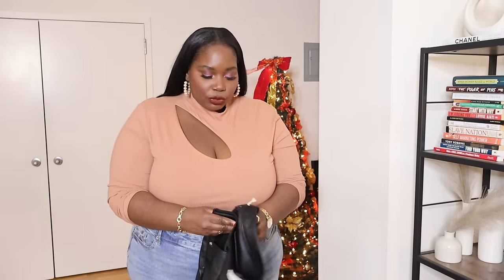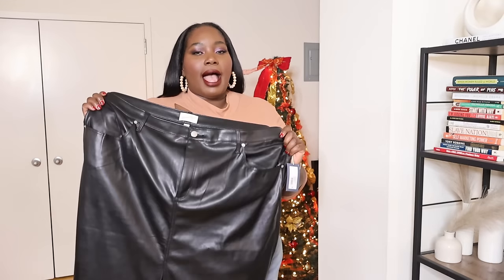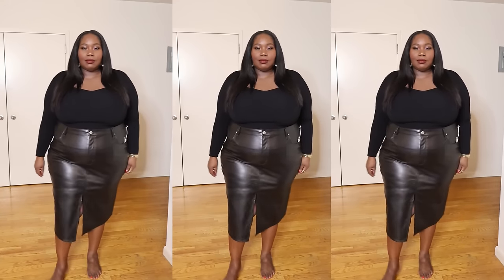Now into bottoms. First up is a faux leather midi skirt from Target — Target has been bringing it all year long. It fits really nicely, has stretch in it, and has a front split right in the middle. You can wear this so many different ways — a chunky sweater and some really dope boots and you're doing your thing. It's a great skirt for winter.